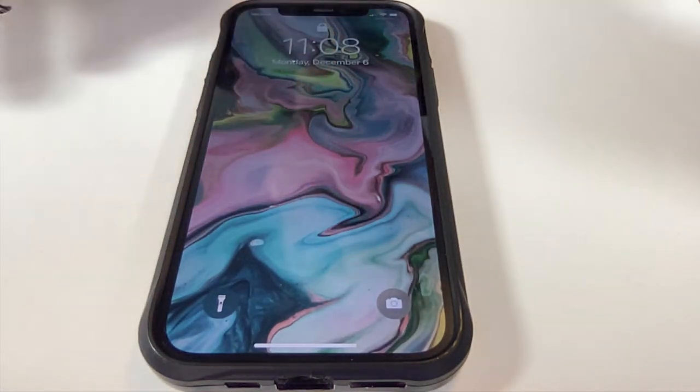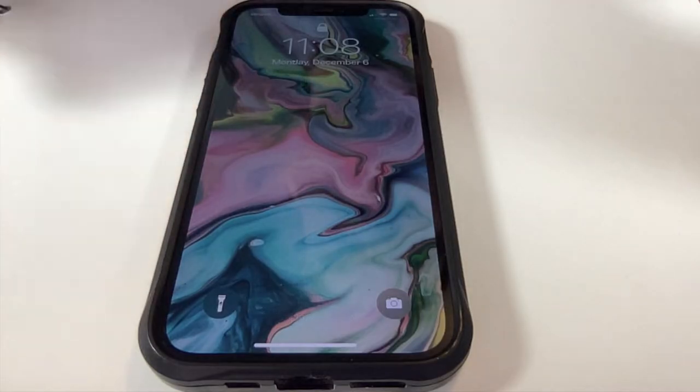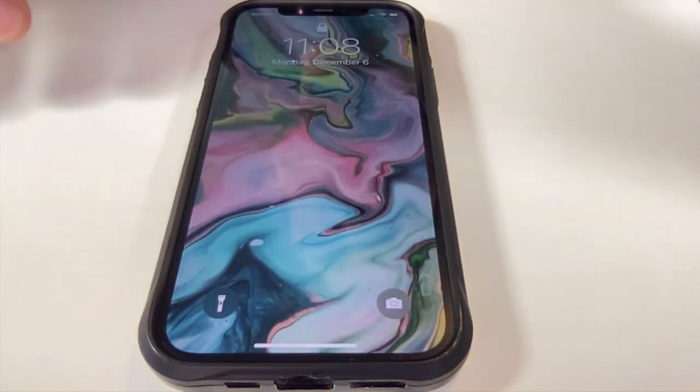Hey everybody, my name is Eric. Today I'm going to show you a way to fast track through this automated system, as well as a guaranteed way to speak with a representative at the EDD. So let's give them a call.